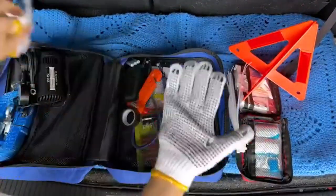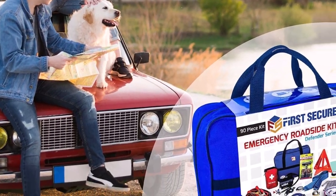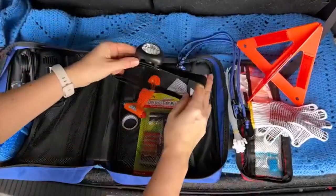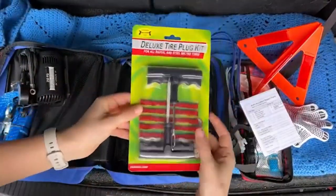You can use the First Secure Emergency Kit from winter to summer without replacing or adding anything to it. The two things you might not like about this kit, however, are the included multi-tool and the headlight. The multi-tool is poorly made and difficult to open, which is inconvenient for emergencies when you need to react quickly.